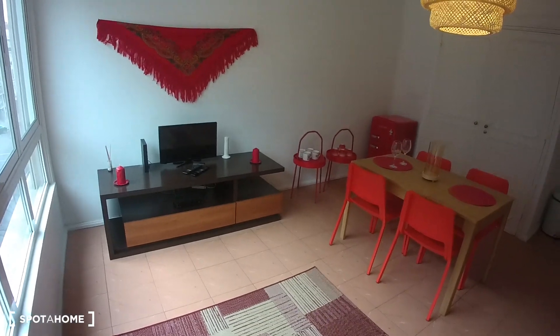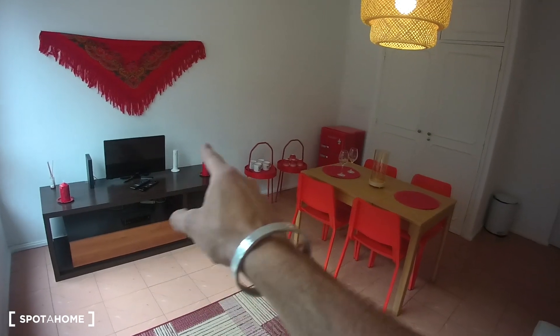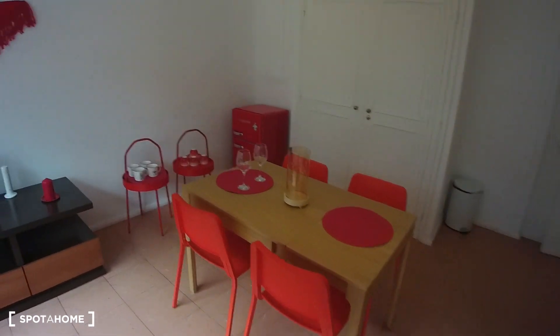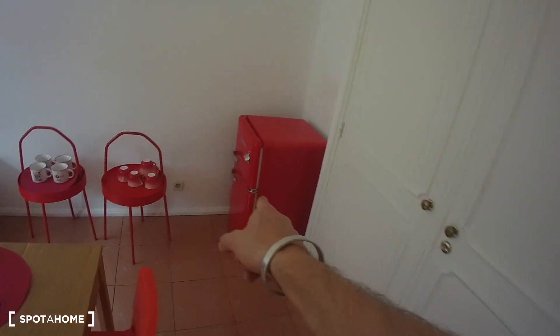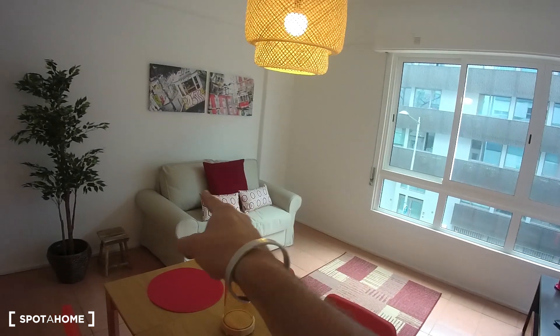I'm starting from the living room, which as you can see is equipped with a television. We have a big table, and if I step to the other side you can already see a fridge, and on the other side you can see a couch.